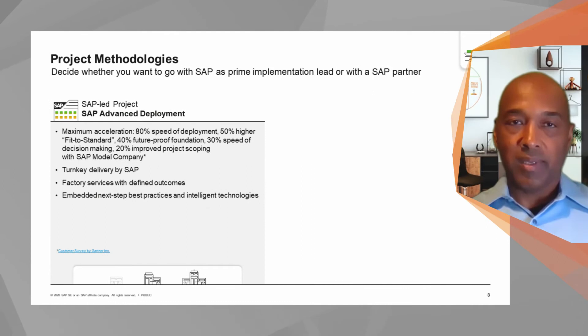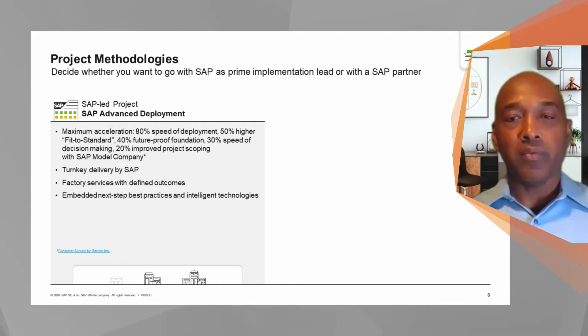Let's start with the methodology. It does not matter whether a customer goes with SAP for the implementation or with partners — we have a strong foundation with partners and recognize that they will deliver the majority of implementations. For SAP-led projects, this approach optimizes SAP's ownership of the solution, and it manifests itself by up to a 50% reduction in delivery time. It reduces custom code development based on the model companies we've built and leverages our consulting expertise. SAP follows the advanced deployment methodology, which is an industry standard.